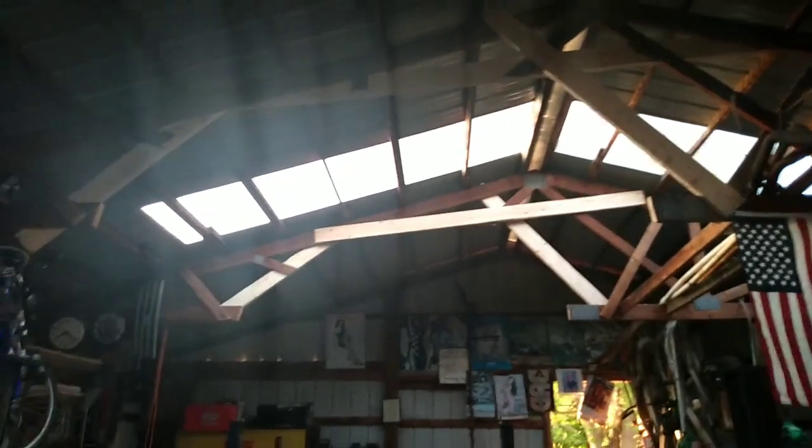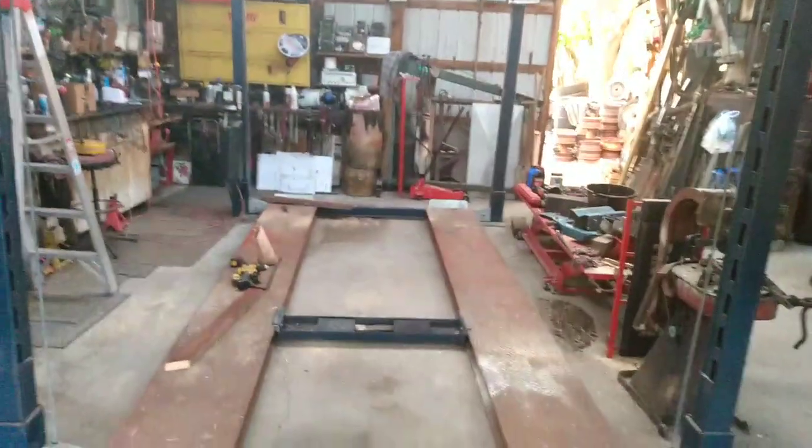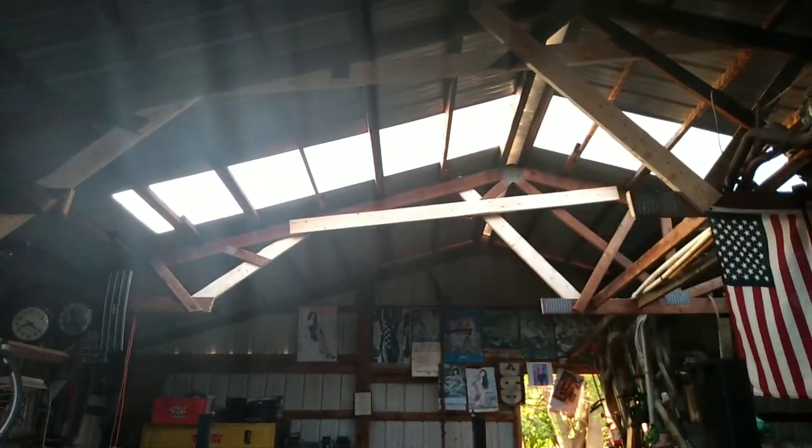All righty folks, still out here at the Snake Pit Garage. As you can see, we've opened up the ceiling quite a bit so we can finally get our lift all the way to the top. Thank God. I'll get back with you here after we get the Fairlane parked on it.